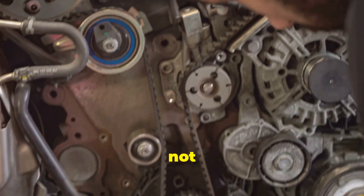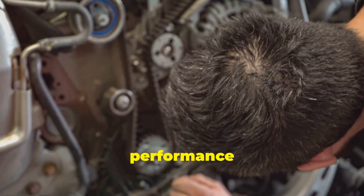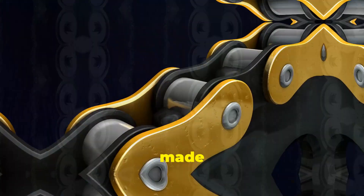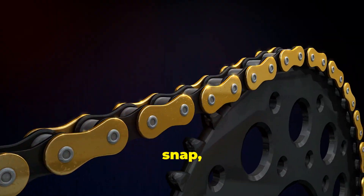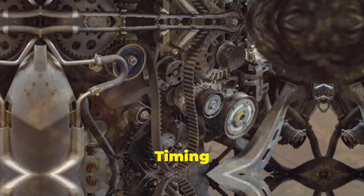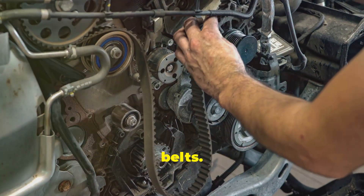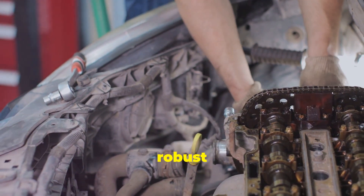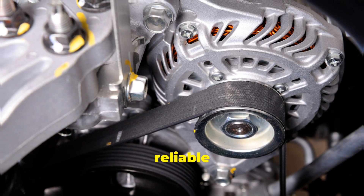When choosing between a timing belt and a timing chain, several factors come into play — it involves understanding the intricacies of each component and how they affect the overall performance and longevity of your vehicle. Durability is a key consideration. Timing belts, typically made of rubber, are more susceptible to wear and tear over time; they can crack, fray, or even snap, especially if not replaced at the recommended intervals. Timing chains, with their metal construction, are undoubtedly more durable and less prone to wear, and can withstand higher temperatures and stress, making them more reliable in the long run.